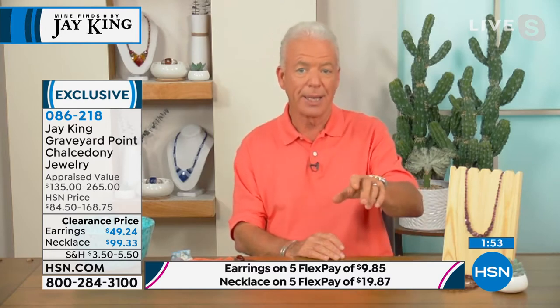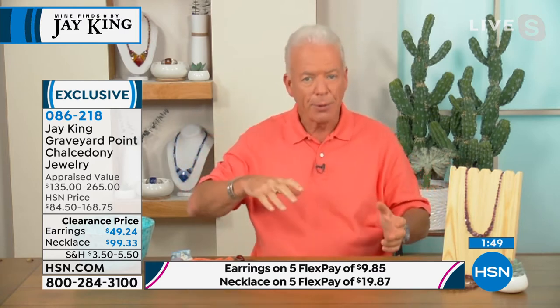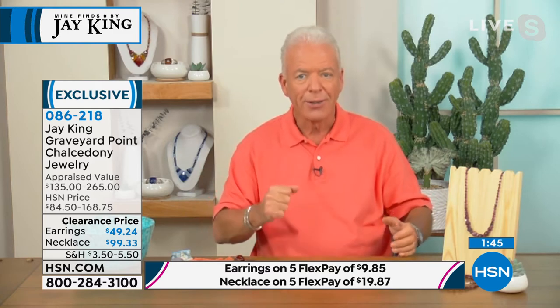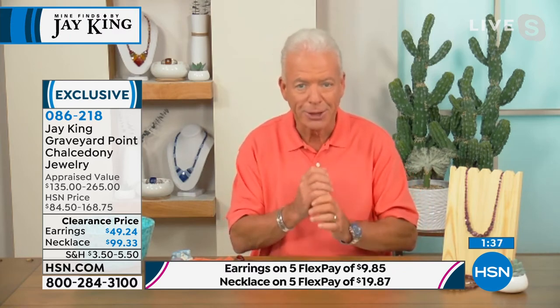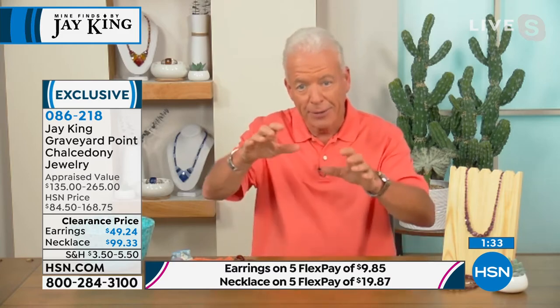I was actually there the day that they pulled this chalcedony crystal out of the cave. This is Graveyard Point — it's actually a very famous location on the Oregon Trail in Oregon. I was there with the camera, actually filming, and they've got the track hoe hooked up to the piece of chalcedony and they're pulling it out of the front of the cave.